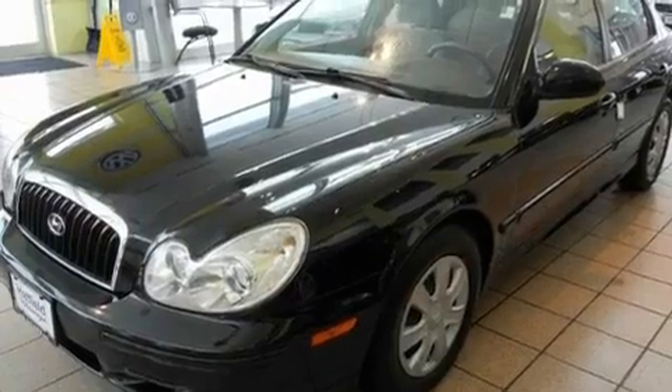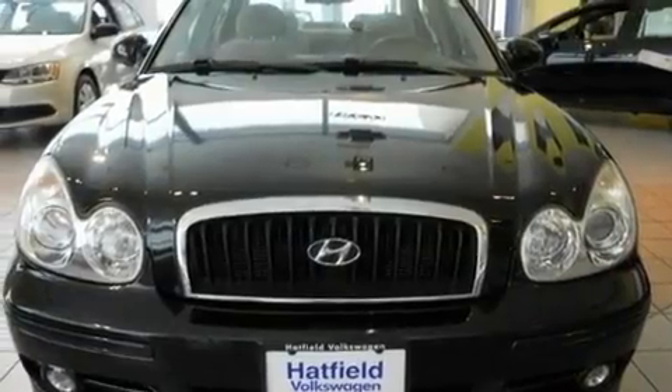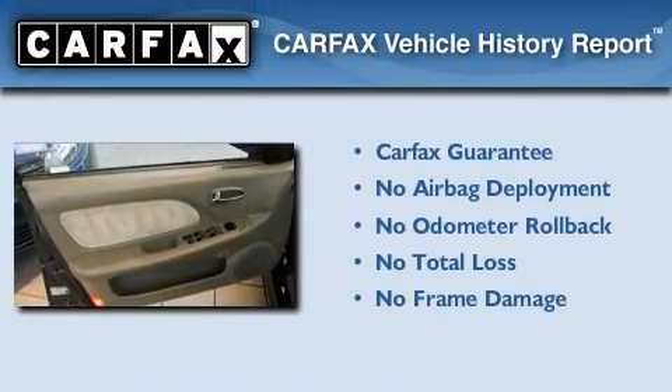With an EPA estimated rating of 30 miles per gallon on the highway, fuel efficiency does not take a back seat. Not to mention that this Hyundai qualifies for the Carfax Buyback Guarantee.